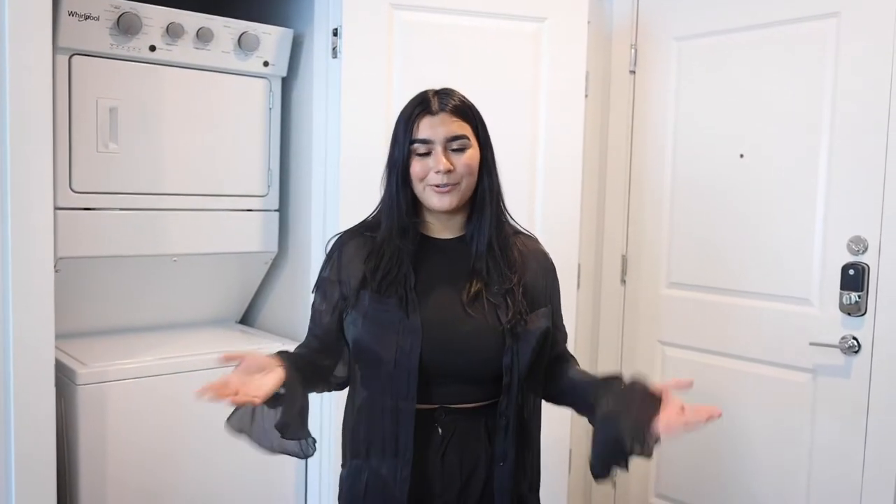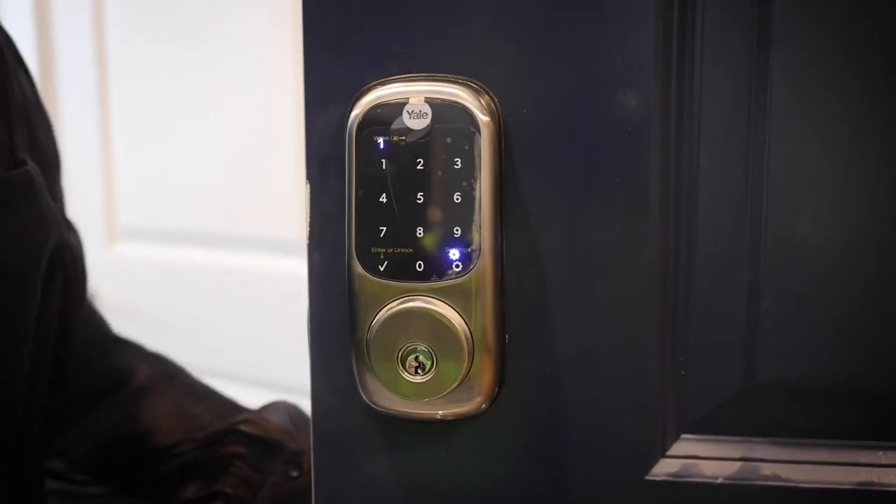Hi everyone, it's Bianca from Park Place Denson, and today I'm going to be showing you our 1x1s. Every unit is going to come with their smart lock.